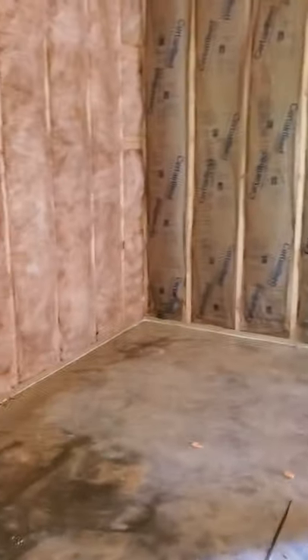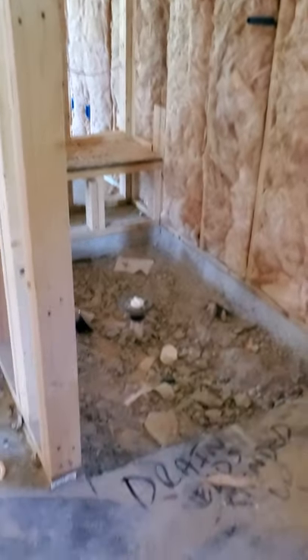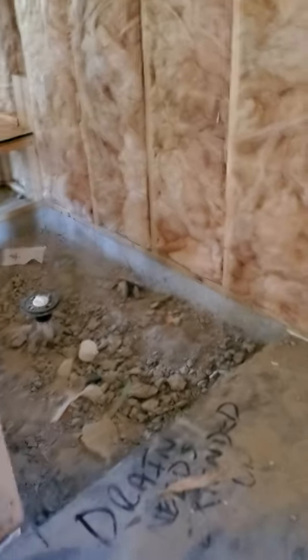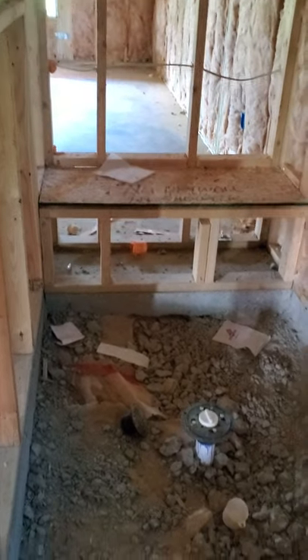That will obviously be the area for the water closet. Here is the unbelievably spacious closet. Don't be worried — the drain needs to be relocated and then they will redo the concrete in that space.